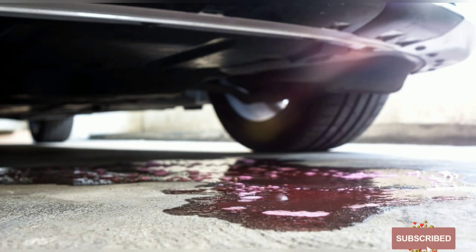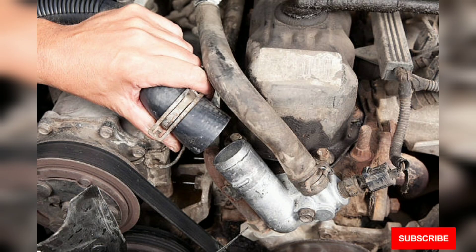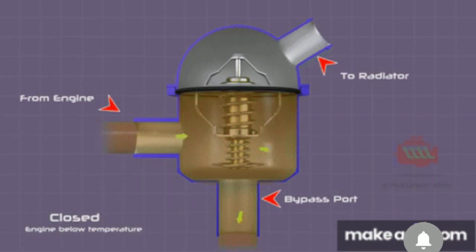Check for leakage on the radiator. Check for leakage on the water pump. Also check if the upper and lower radiator hoses are properly connected. If they are disconnected, you have to connect them properly. Those are the things which can cause an engine to overheat from the cooling system.